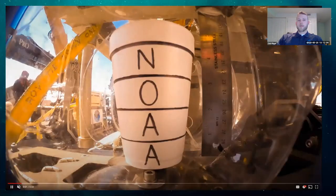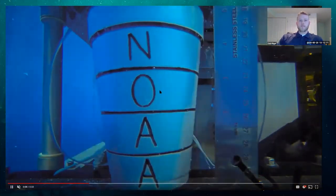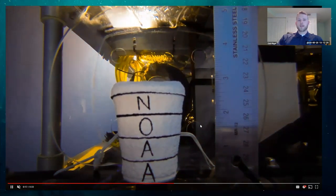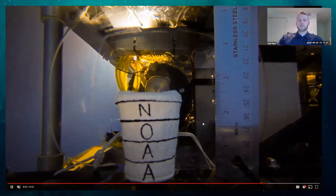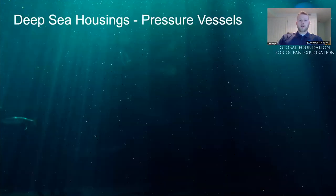Now let's look at what that immense pressure does to materials not designed to withstand it. This time-lapse shows a simple styrofoam cup secured to D2. During descent, the accumulated weight of water increases pressure, building about 15 PSI every 33 feet. The pressure uniformly squeezes the air out of this porous polystyrene — it shrinks down while maintaining that cup shape. Not a very good pressure vessel.